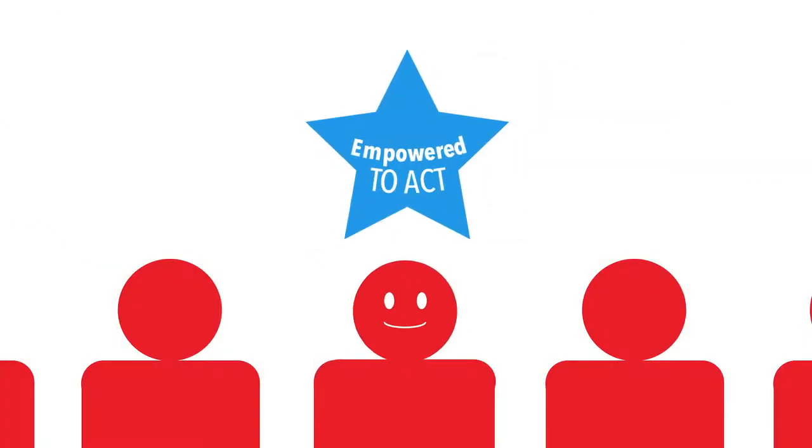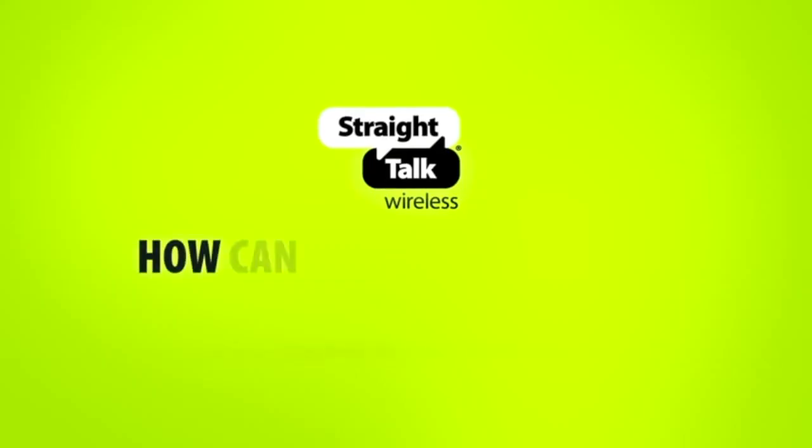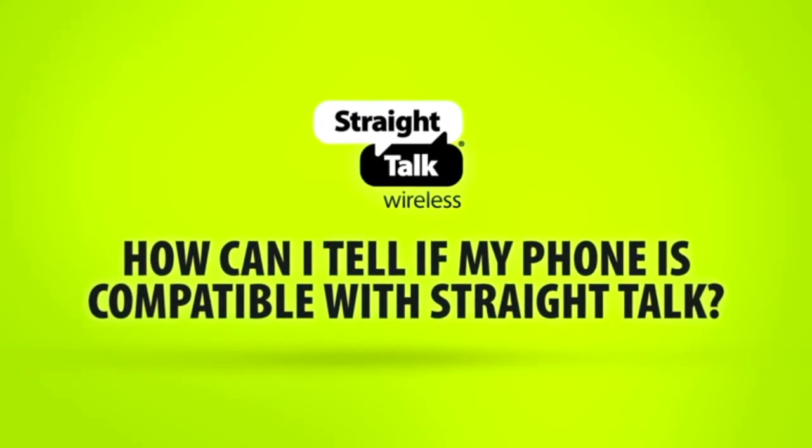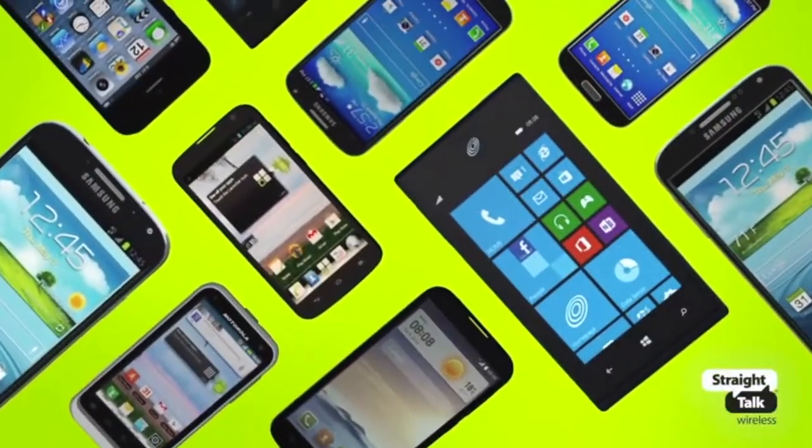Remember that empowerment means that your voice matters and we're all in this together. Thinking about bringing your phone to Straight Talk? Well, good news for you — most phones work with our Bring Your Own Phone program.